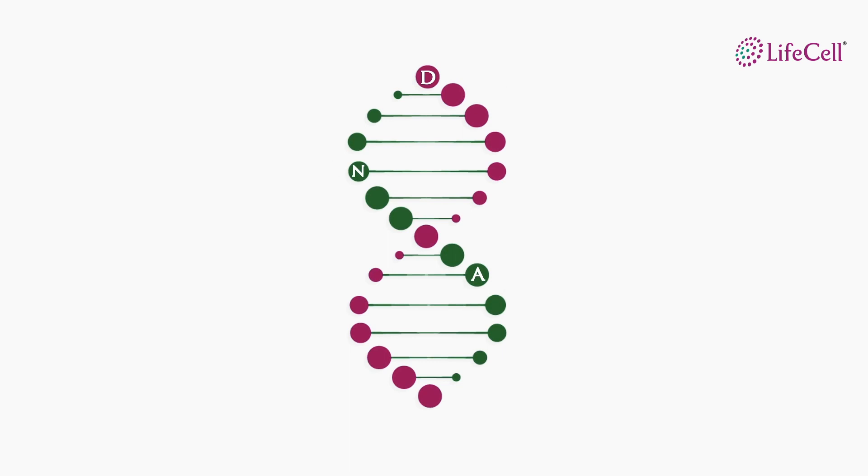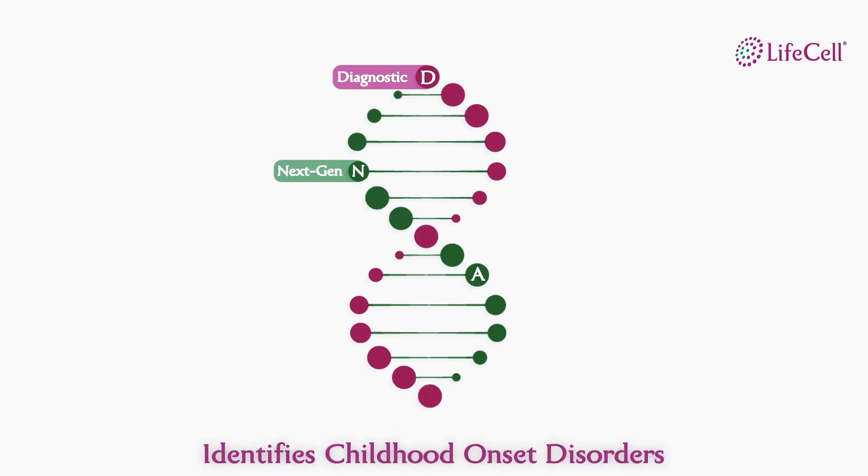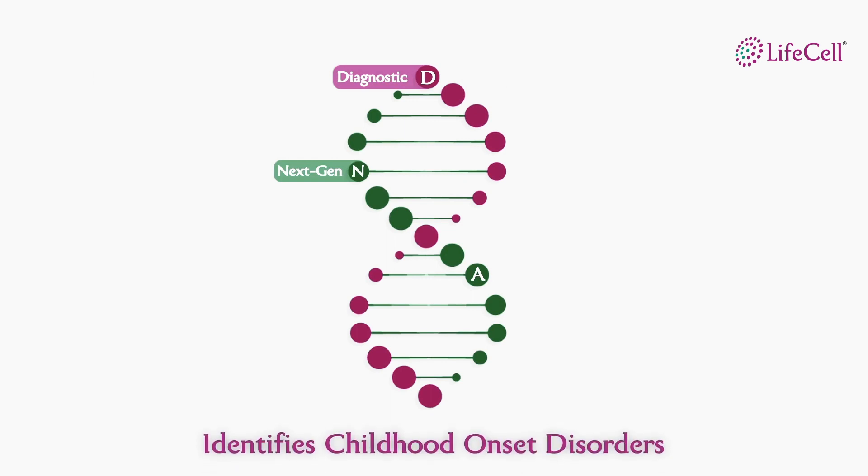LifeCell's GenomeScope is a DNA-based diagnostic test that uses next-generation gene sequencing technology to identify childhood onset disorders. It is the most extensive, highly accurate test and is done on the baby's cord blood, which means you do not have to prick your baby to draw blood.